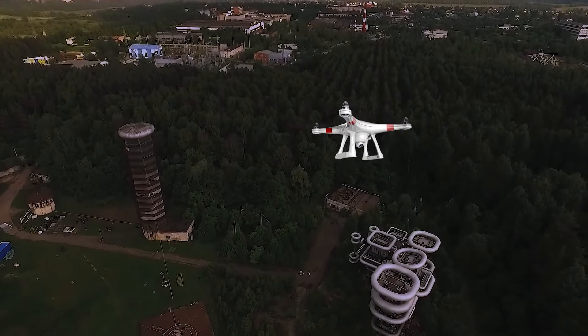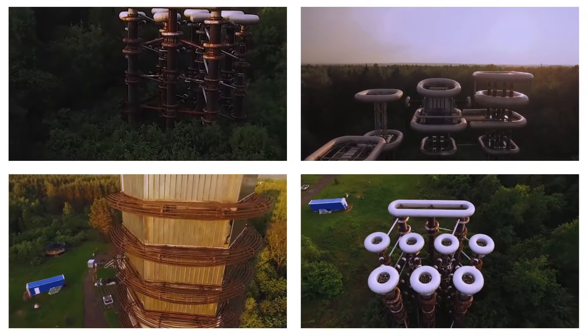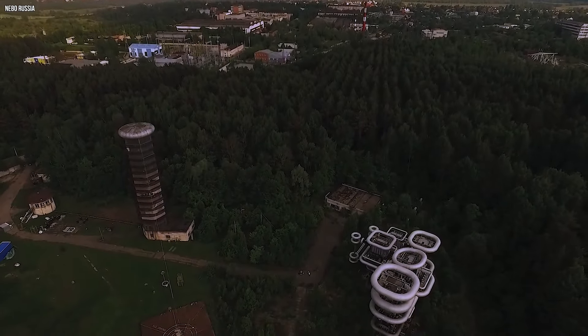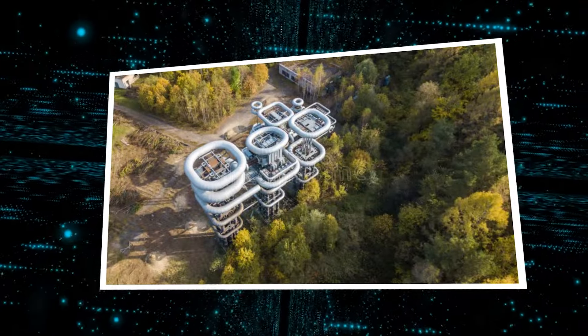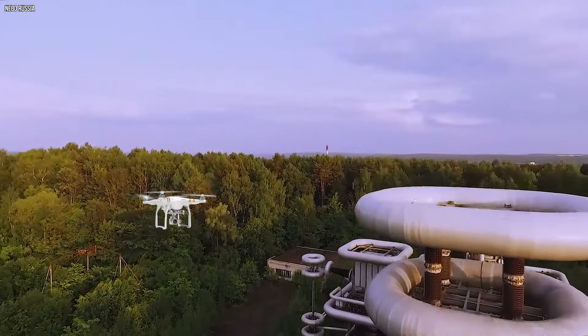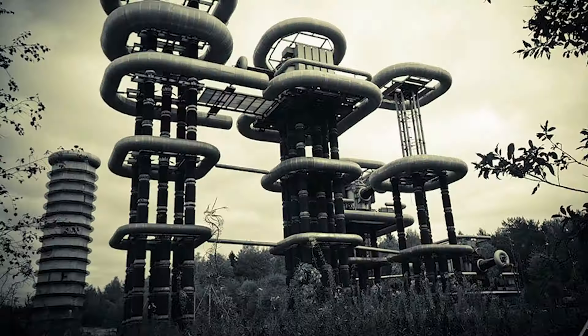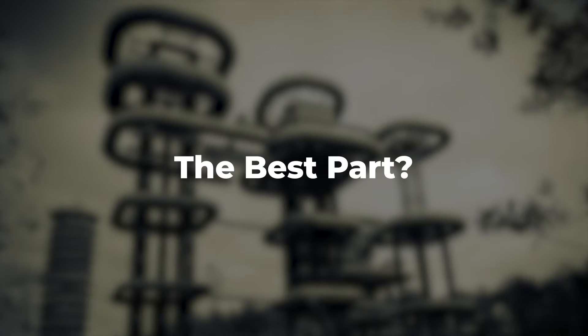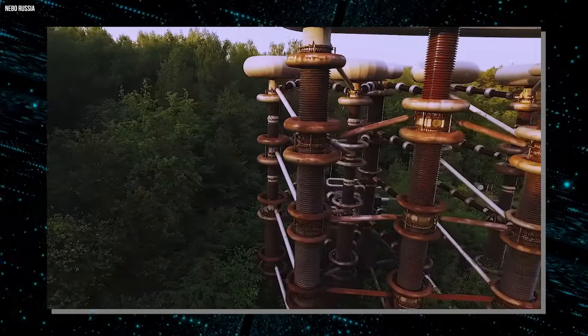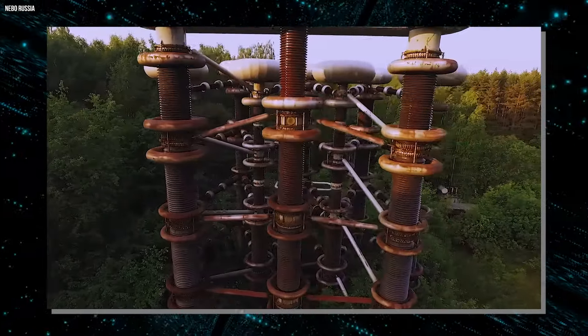Drones are great at finding hidden treasures, and this discovery near Moscow in the early 2010s really turned heads because something from the future was found in the middle of the woods. Away from the hustle and bustle of the city, a drone captured amazing images of a huge futuristic building that looks like it's from a sci-fi movie. This incredible structure is called the Tesla Tower, and it's real and part of an abandoned site with a fascinating history.